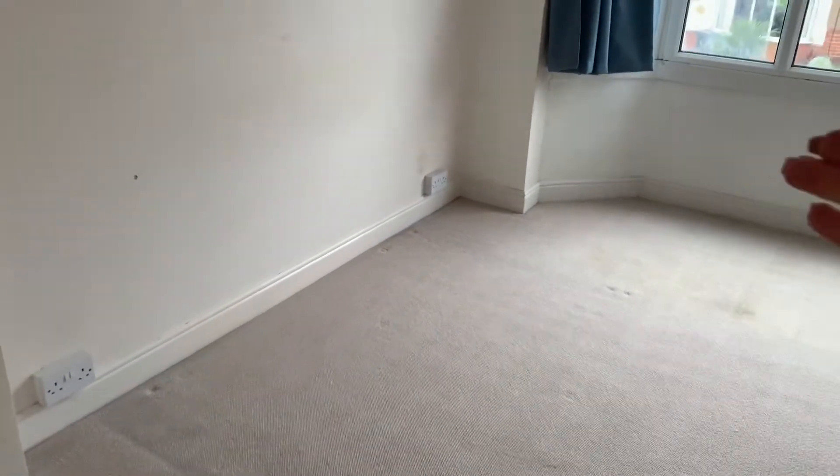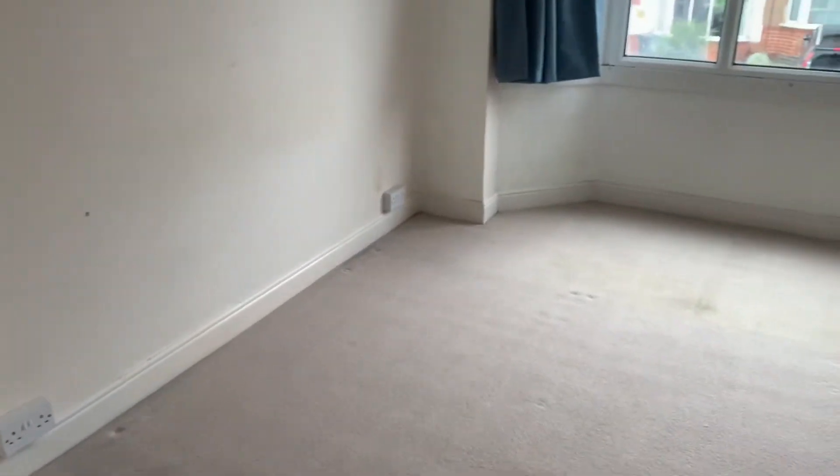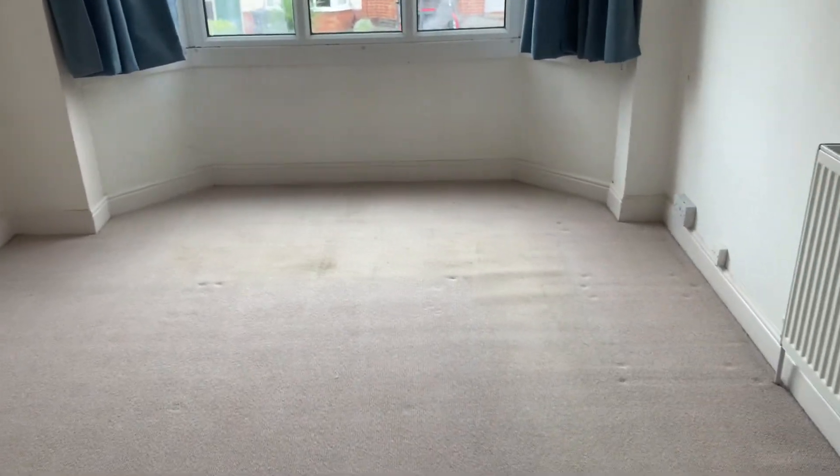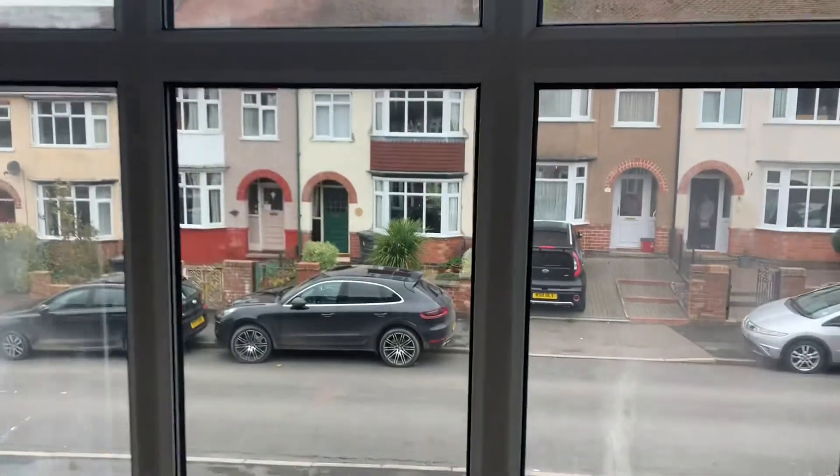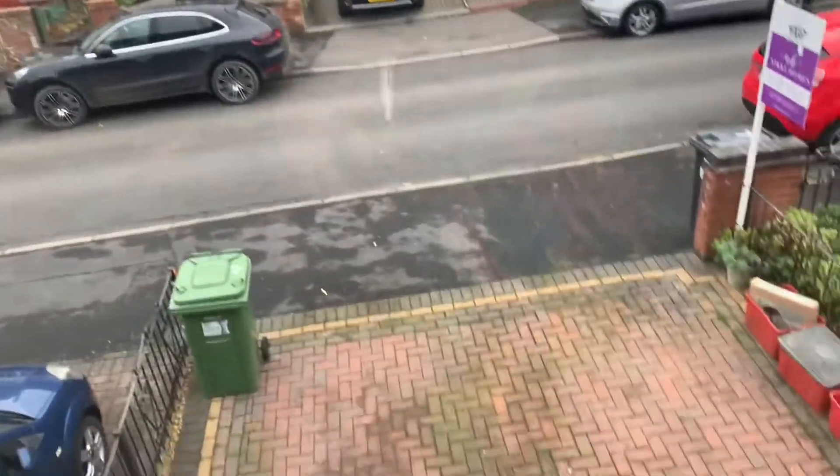Back through here we have got another double room, which is the master suite. You can probably see from the bed — that's actually a king size — so you can see just how big the room is. Nice bay window over the front, looking over that parking area.